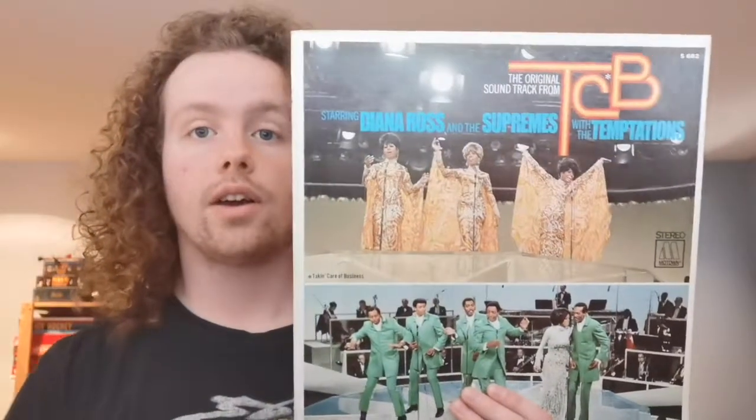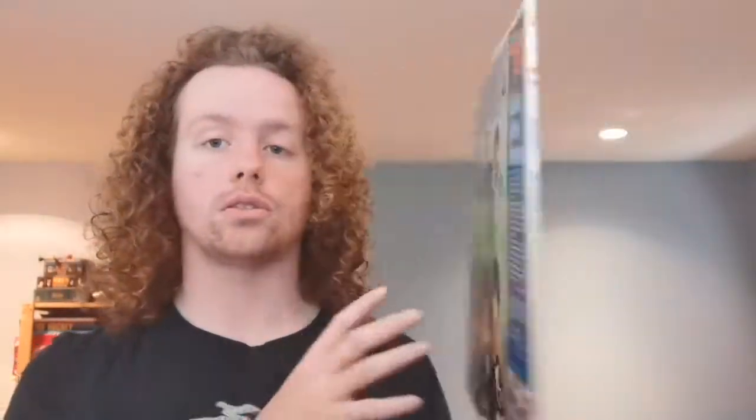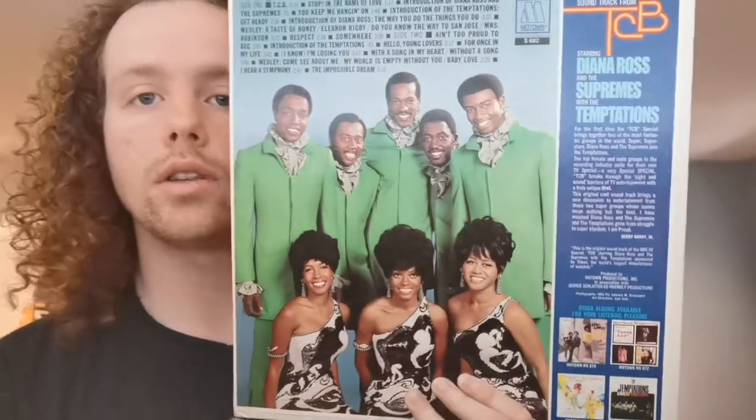I also have the soundtrack to the TCB special, which featured Diana Ross and the Supremes with the Temptations. I believe it's from October of '68. Fun fact: I believe this was the first Temptations album to feature their new lead singer Dennis Edwards, who tragically just passed away last year.